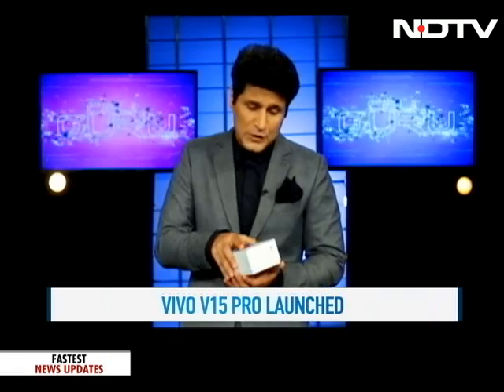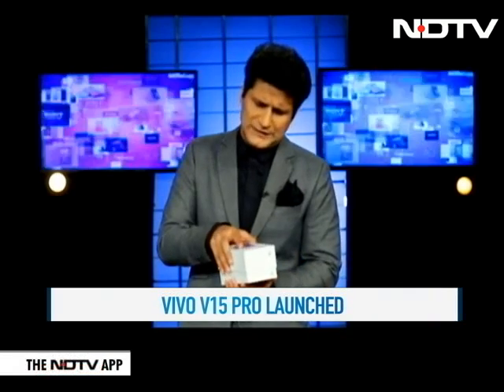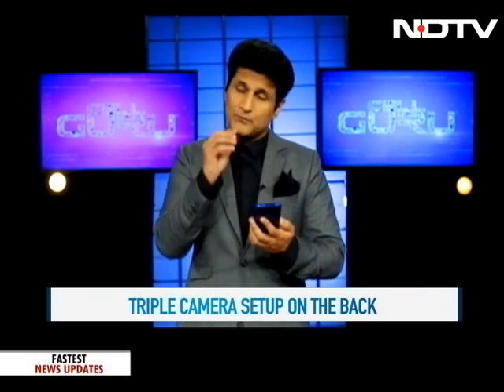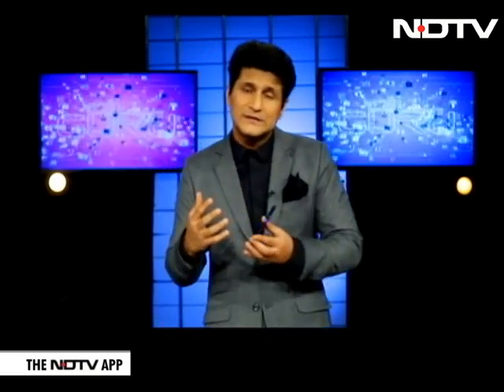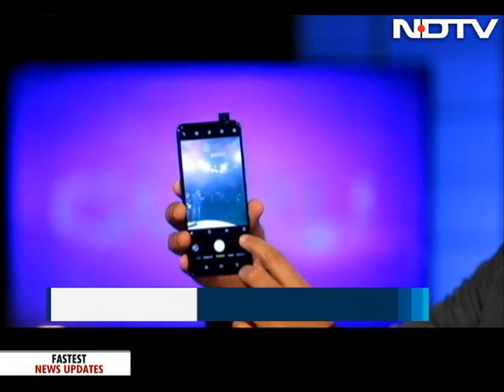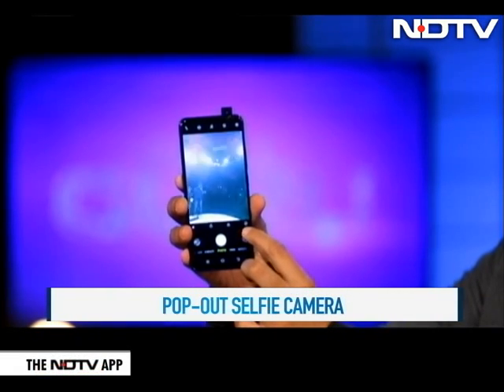So what does it have? Even before I take it out I want to tell you about it. The first thing you're going to really notice is a triple camera setup at the back. This is a very interesting thing to do in the V series. Then of course there's the kind of optics they've put in — 48 megapixel at the back — and then the pop-out camera. There it pops out and then pops back in.